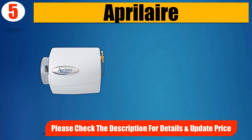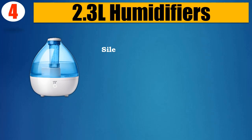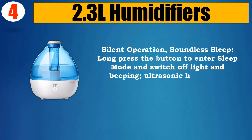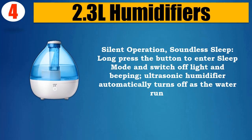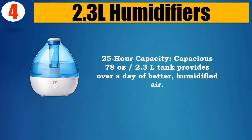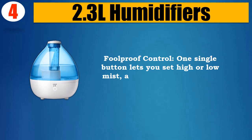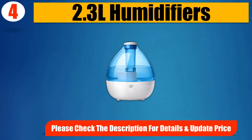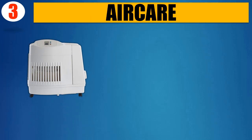Please check the description for details and updated price. Number 4: 2.3L humidifier. Silent operation for soundless sleep — long press the button to enter sleep mode and switch off light and beeping. Ultrasonic humidifier automatically turns off as the water runs out. The 78-ounce (2.3L) tank provides over 25 hours of humidified air. One single button lets you set high or low mist with integrated night mode, and customizable high and low mist settings.